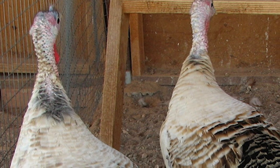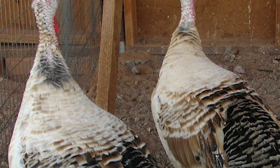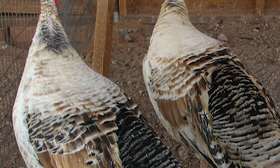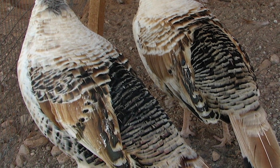The Sweetgrass turkey has a color pattern similar to the royal palm with chestnut coloring in place of the white. The tail is a rich chestnut reddish-brown with a band of black, tipped with a cream-colored edge.